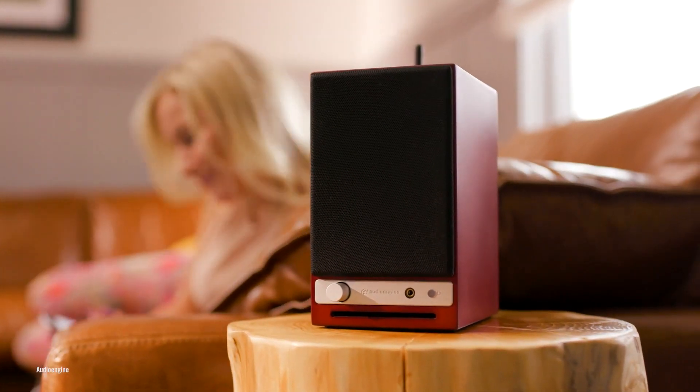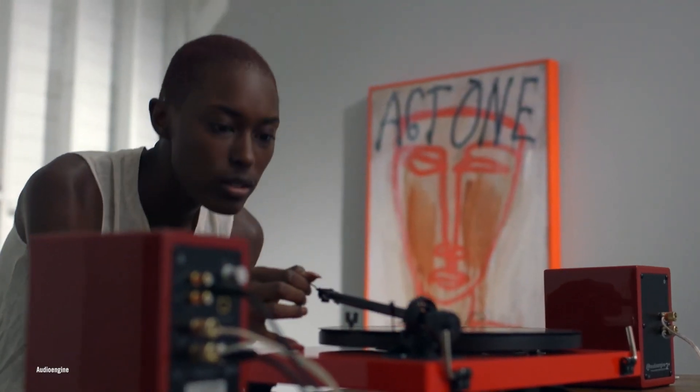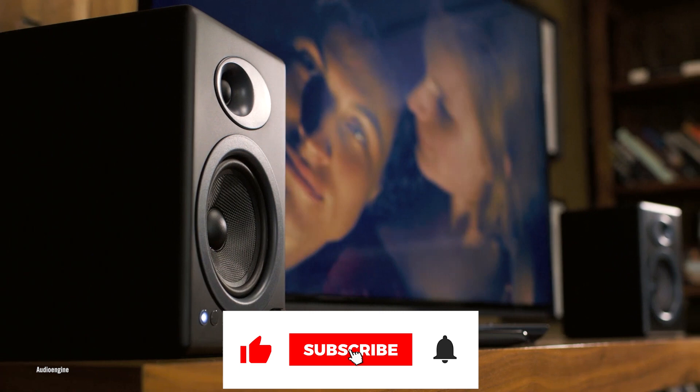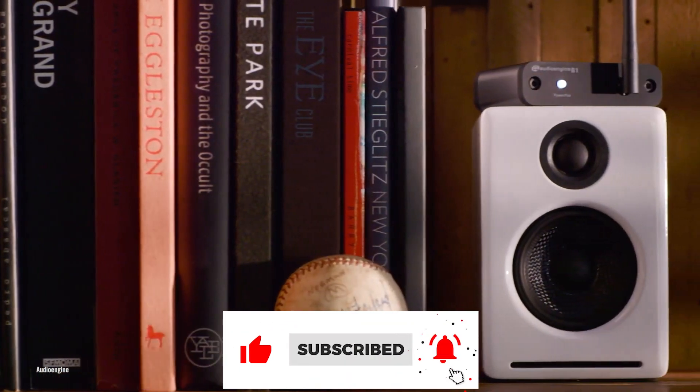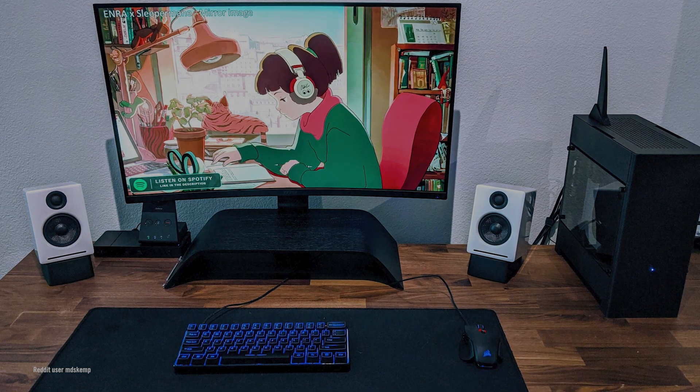Quality speakers that are affordable can be hard to come across. However, one company has managed to crack the code on making high-fidelity, comparable speakers that are more affordable than some other name brands out there. In this video, Audioengine helped explain the process that goes into making their well-beloved speakers.